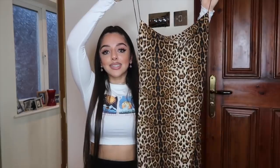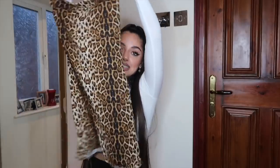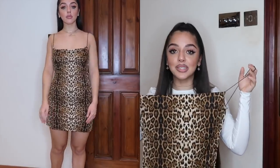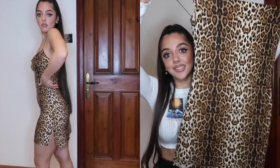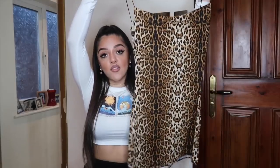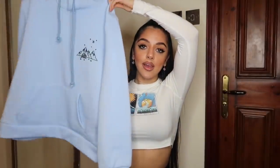Next up is this leopard print cowl front dress with a low back — definitely a sexy number. I could wear it with black strappy heels for a night out this autumn winter, or layer a jumper on top and use the bottom half as a skirt, then reveal the full dress in summer and no one would know. It's a super clever, versatile idea. It's very soft and stretchy, so I sized up to a medium for a looser fit.